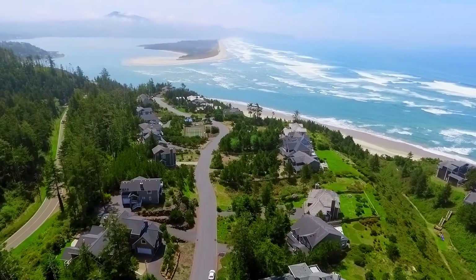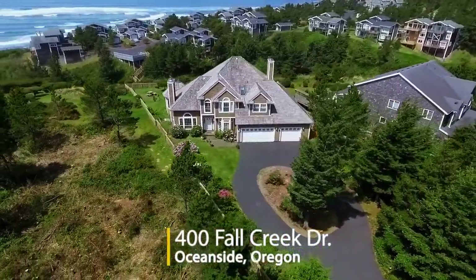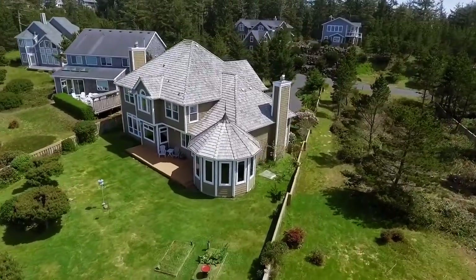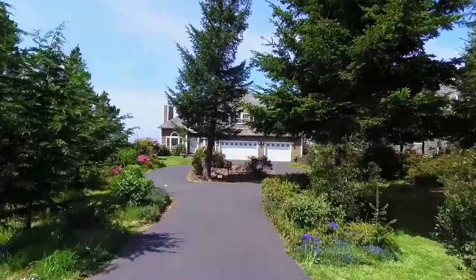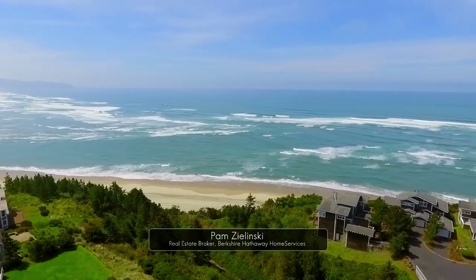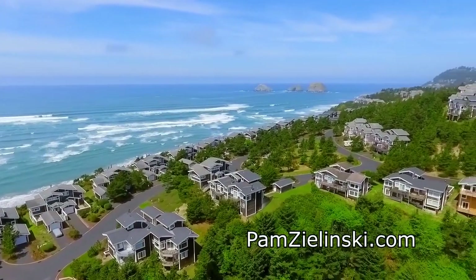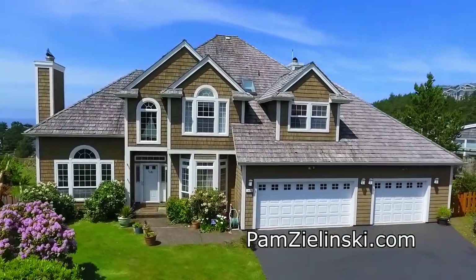Spectacular ocean views are all yours from this elegant Cape Cod style home on nearly half an acre in a gated Oceanside community. It's masterfully crafted with a charming turret for a picture-perfect storybook look. A paved circular drive welcomes you home. The panoramic views include the majestic Cape Lookout, and it's ideally located near a common green space and a beach trail.